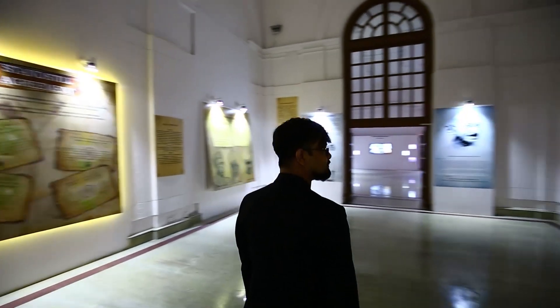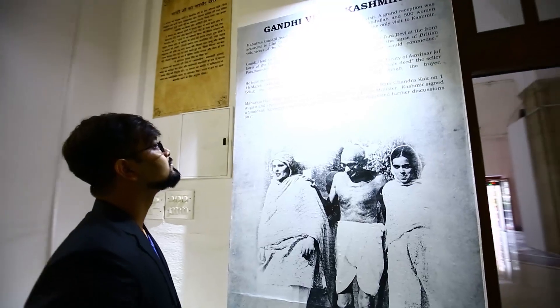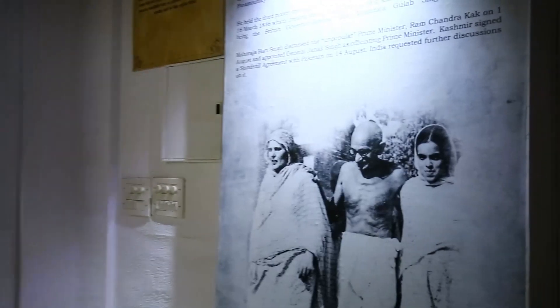The exhibition is spanned across eight halls with each hall representing a particular theme depicting the storyline. The second hall is themed around the political unrest in Kashmir after India's partition and before the first Pakistan invasion took place.